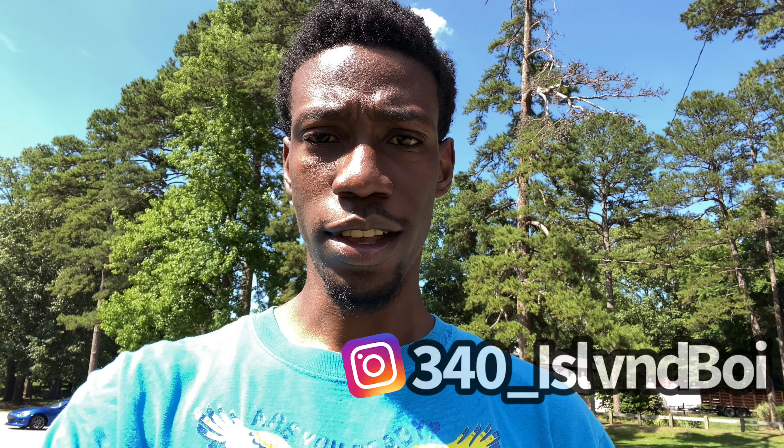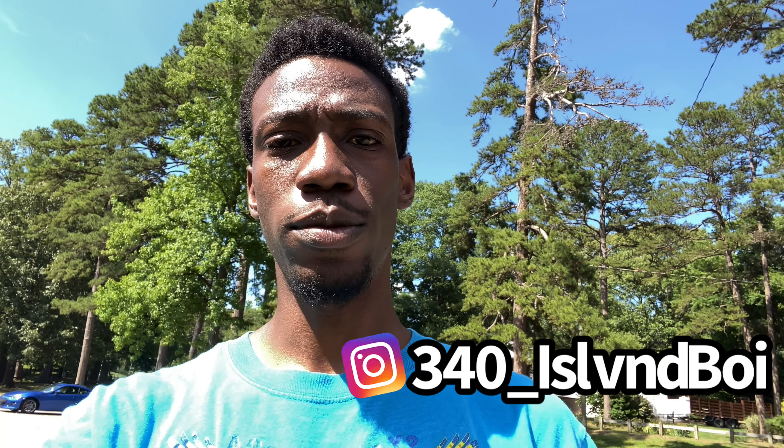Hey guys, it's Malik back with another video. Today I'm going to be doing the five things that I like about my car as well as the five things that I hate about my car. I hope you guys enjoy the video.